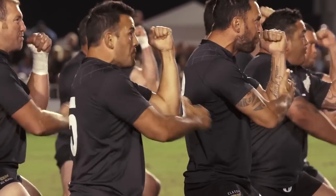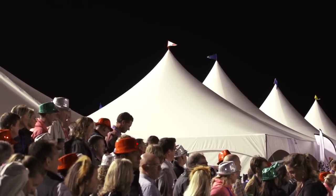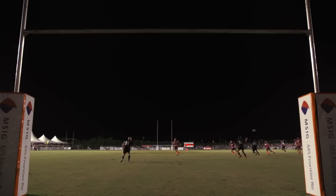In November we have Rugby Week and there's a great party atmosphere. It's really fun, very, very social.